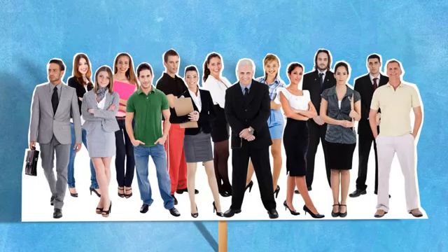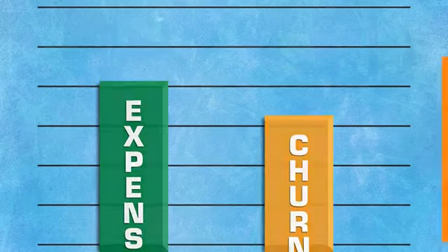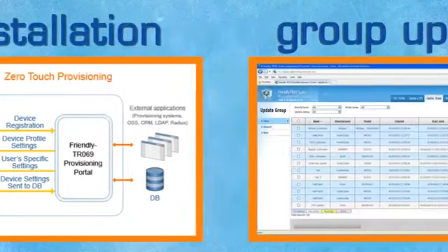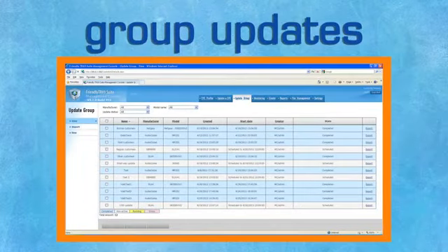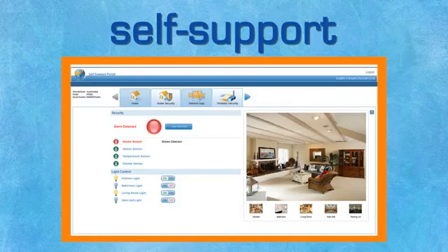And naturally, a terrific user experience for your customers at the important last six feet. Friendly's comprehensive products lower expenses and reduce churn with Zero-touch self-installation, group updates, and help desk software tools for remote diagnosis and support.